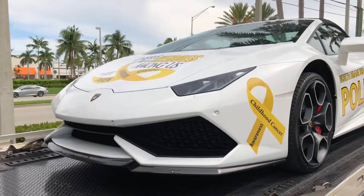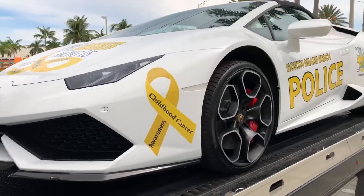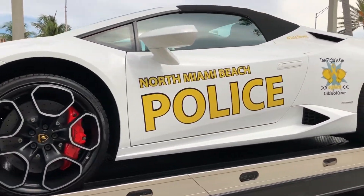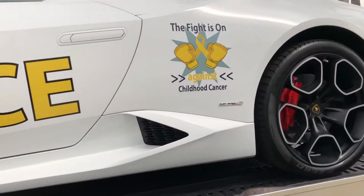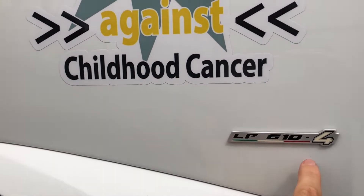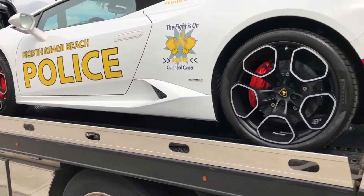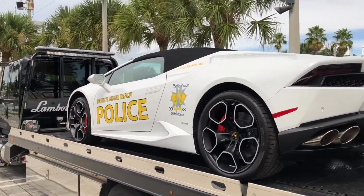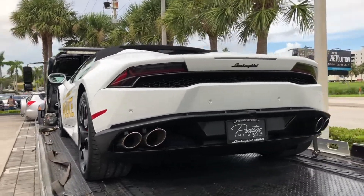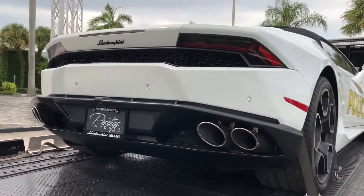The Huracan is a beautiful car — won't you agree? 5.2-liter V10, 610 horsepower. The badge says LP 610-4: the horsepower and the 4 for all-wheel drive. Cool idea. I just thought it was worth showing you this car in a quick short video.